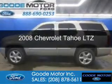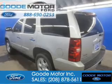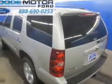This is a used 2008 Chevrolet Tahoe. It's powered by four-wheel drive, a 5.3-liter, eight-cylinder engine, and a four-speed automatic transmission.